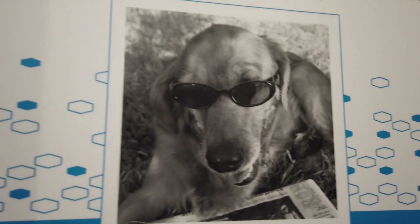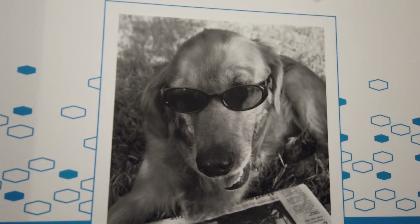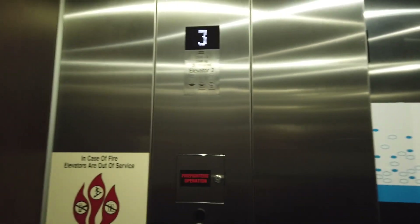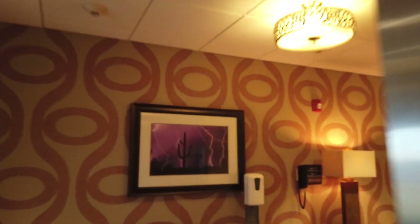Look at this — it's a dog with sunglasses on! Third floor, and then we go into the room, which is right down here.